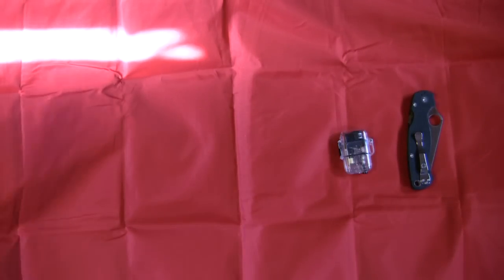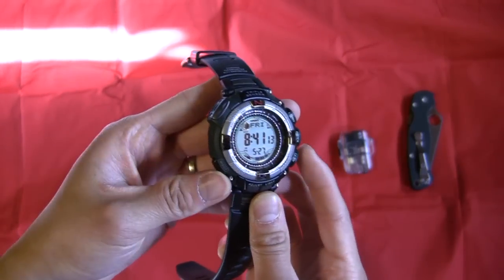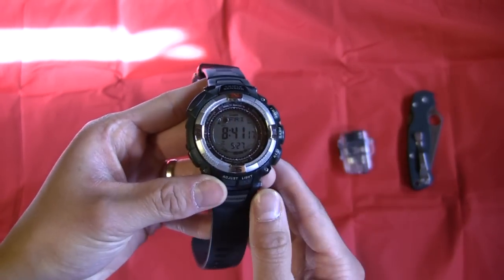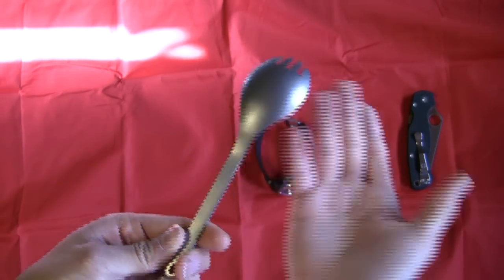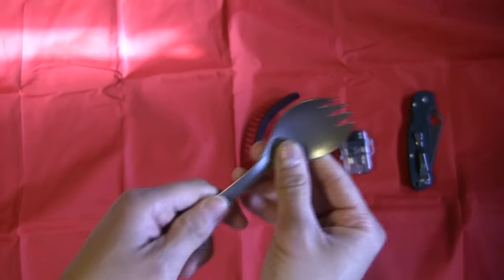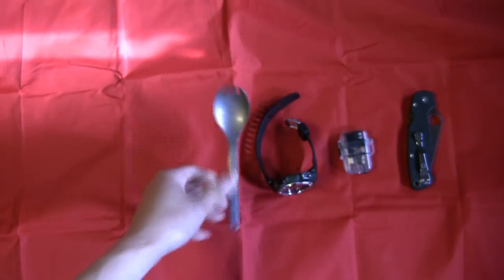Next up I carry a watch. Watches are always handy to have — telling time, date, whatnot. I use a stopwatch a lot on this to time my lunches and breaks. I also have a titanium spork on me — got to eat. I work in an office building and sit at a desk for eight hours a day. I used to use plastic forks, but I thought that was kind of inefficient, so I just picked one of these up.